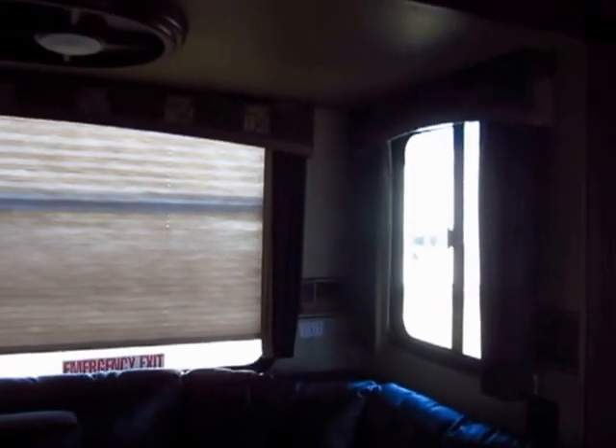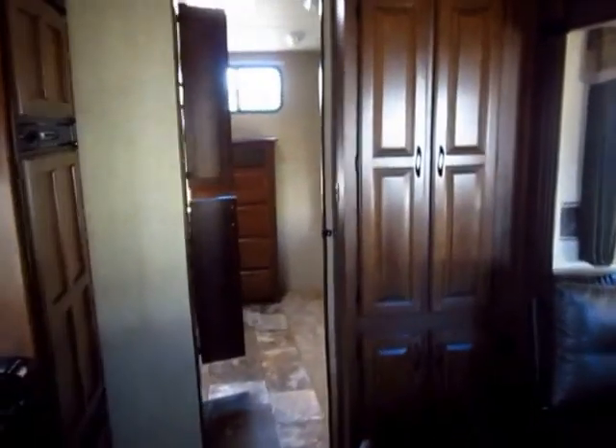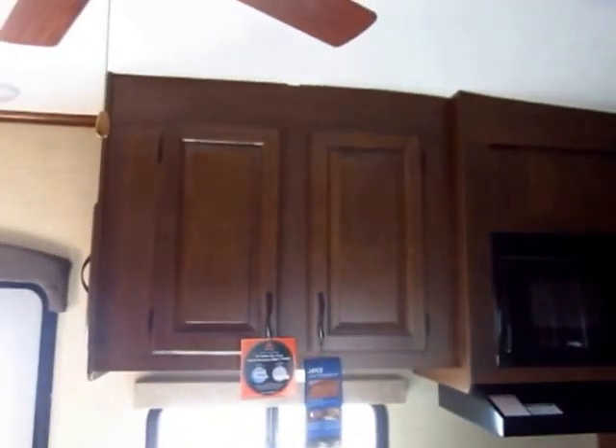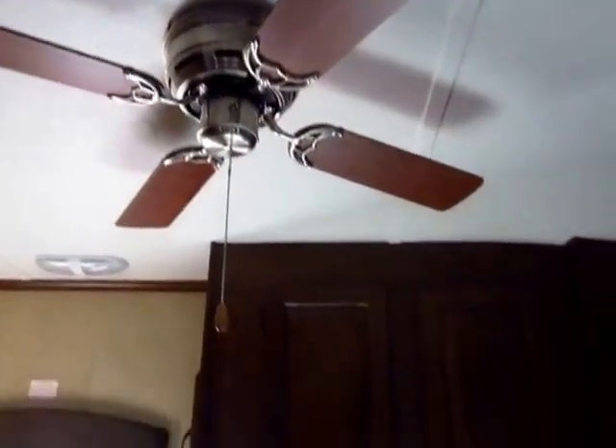You notice the big windows here in the slide. What this reminds me of is very much the way they put together slides now in toy haulers — they generally won't have overhead cabinets because they don't tend to be used very often. Instead, you get bigger windows and a big lounge. That's reminiscent of something I would see out of the Jayco Seismic line, and that tells you the thought, ingenuity, and quality they're putting into the Eagle Touring.